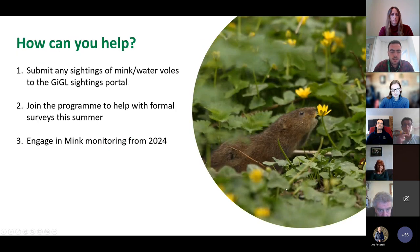How can you help? The main things are increasing the number of sightings or entries, spreading awareness of the sightings portal, and increasing the amount of data that comes in — as much data and coverage as we can get is really important. There'll be opportunities later in the program to join the more formal national water vole monitoring program, run in areas where water voles have been sighted and surveyed, providing longitudinal data. You can also engage in mink monitoring from 2024.